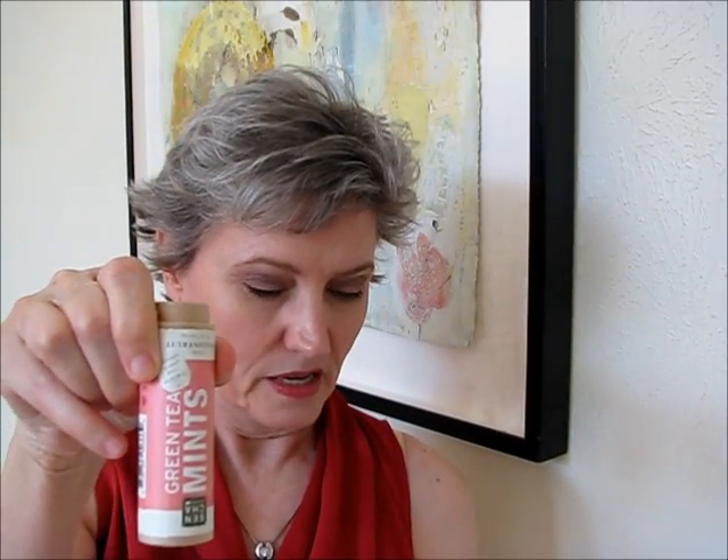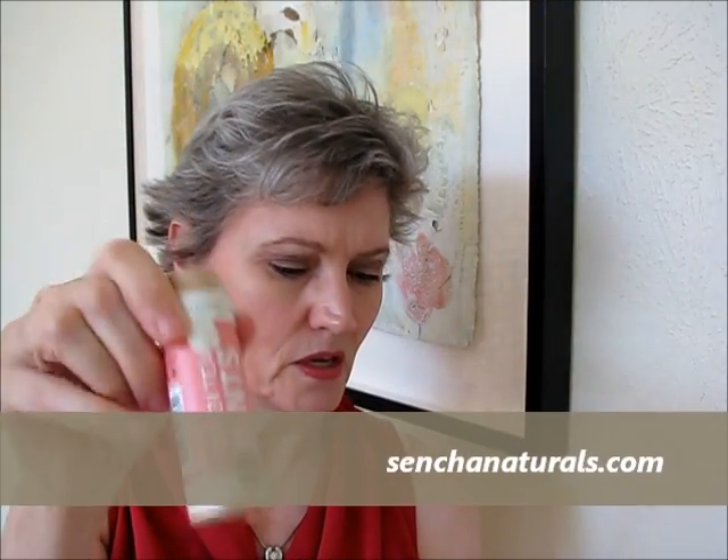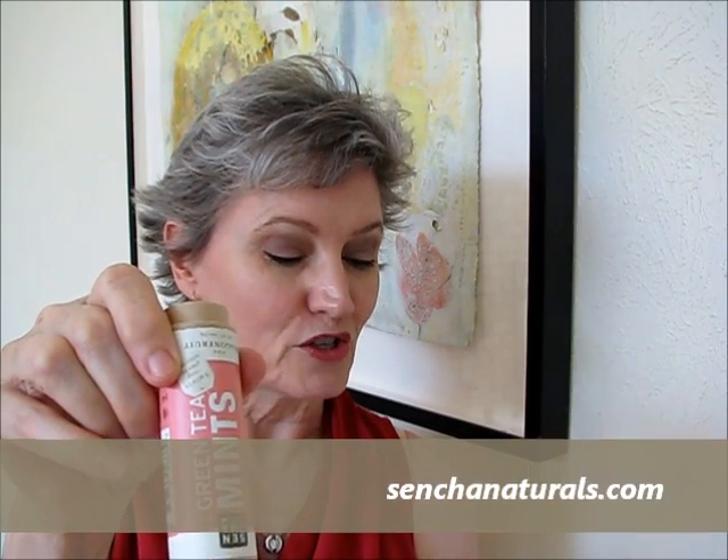Then we have some green tea mints made by Shen Cha, and they are pink dragon fruit green tea mints. So you're going to get rid of the bugs, smell good, and have mints. Natural, organic, sustainable packaging — that means cardboard. The company uses alternative energy and supports several non-profits. That's why I want to eat mints, because they support non-profits. And you get 15% off until the end of the month.